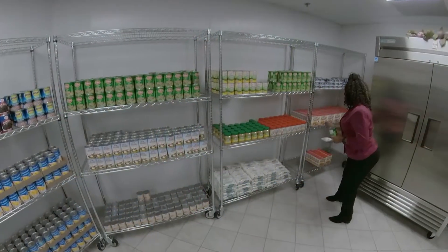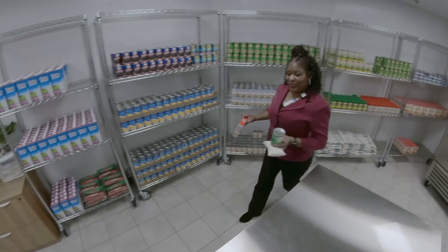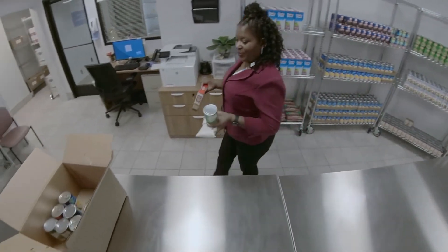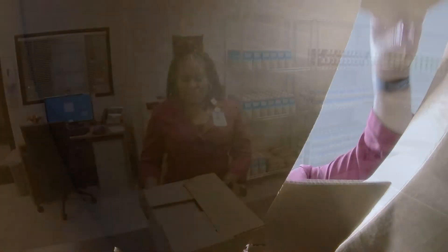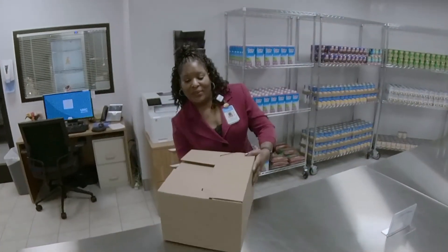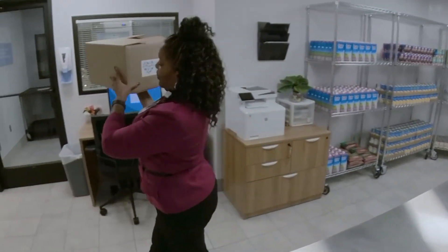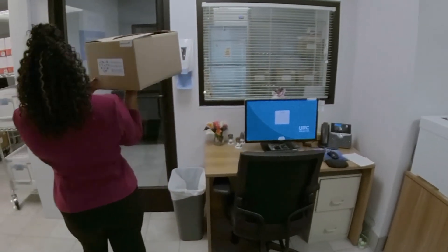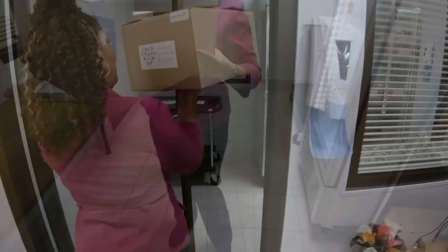The heart healthy box will come with a blood pressure monitor cuff and a digital scale. Also provided in that box will be recipes and resources in the community, so that you will know where other pantries are in your area. So now they have the education and the tools to move forward, to eat the correct things, and they also have that list of resources and other ways to get food.